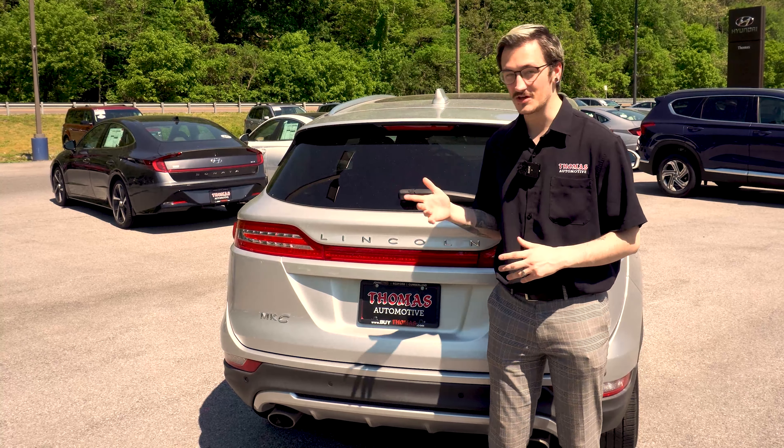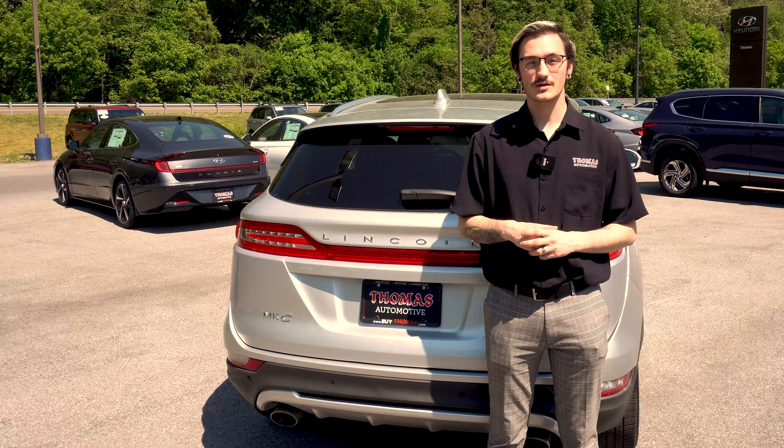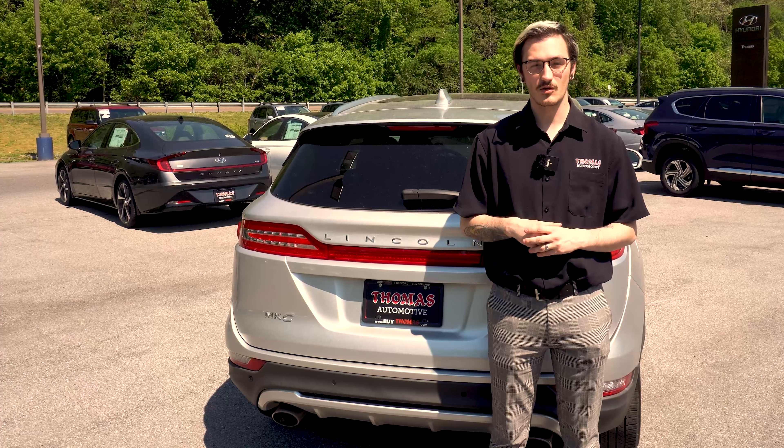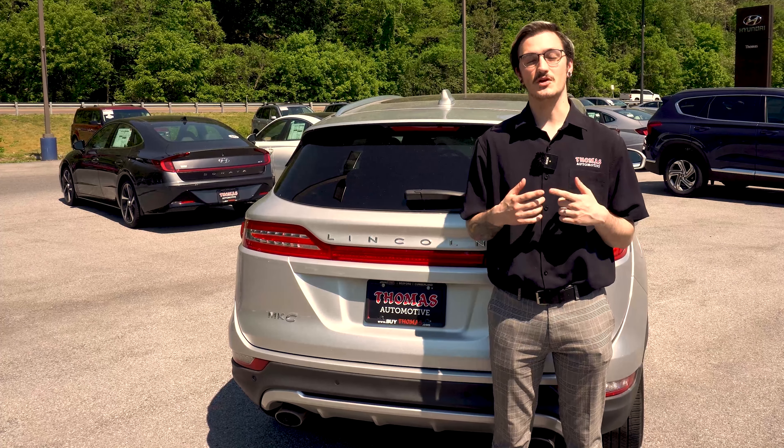Thank you for watching this video on this amazing vehicle. If you'd like to schedule a test drive, please give me a call at 301-724-6310. My extension is 6012 and remember here at Thomas, the experience is all about you.